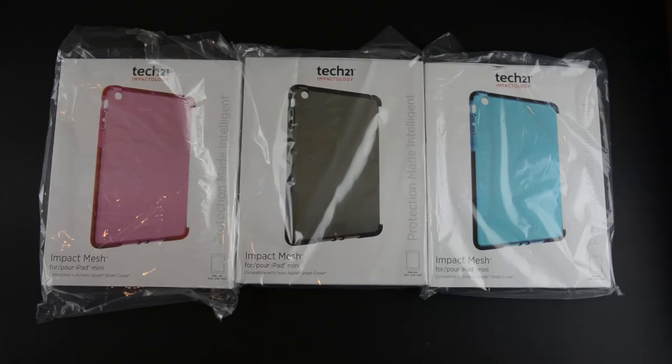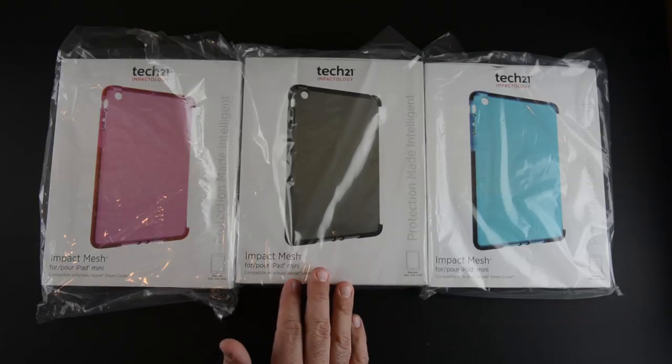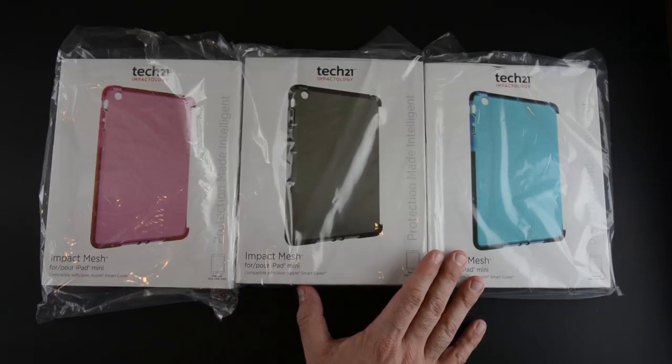Hey guys, it's Larry Greenberg and I made this quick video to tell you about a giveaway I'm holding over on runaroundtech.com. Tech 21, whose Impact Mesh case for the iPad mini I recently reviewed, sent over three additional cases for me to give away to you guys.